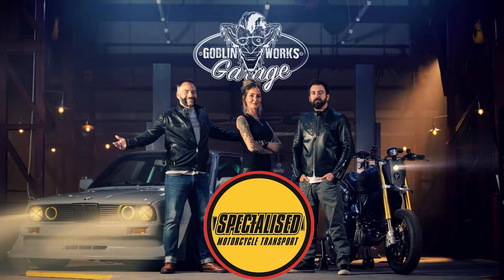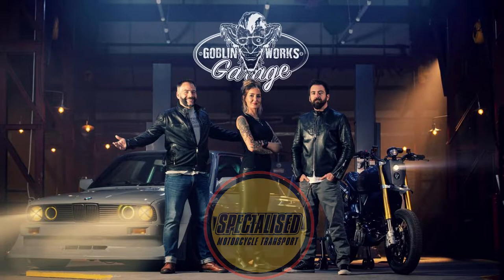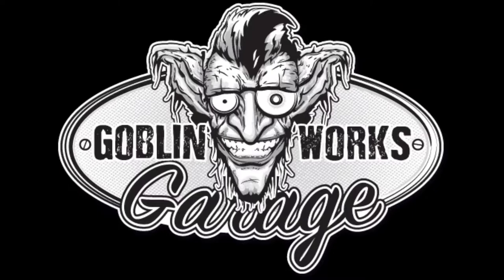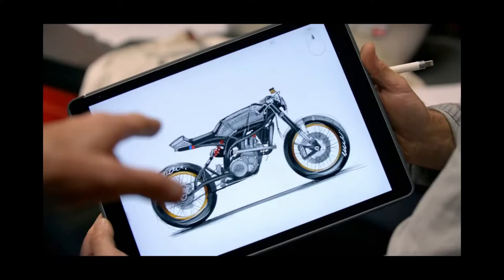We were asked by a TV production company to move a bike, but we weren't allowed to talk about the bike — we weren't allowed to tell anybody about the bike. It was a complete secret. Turned out it was for the Discovery TV show, Goblin Works Garage.